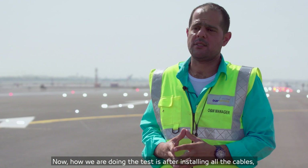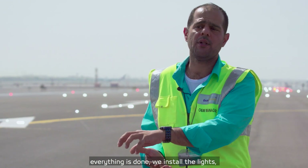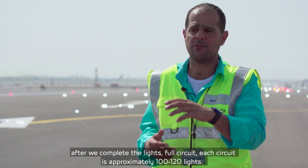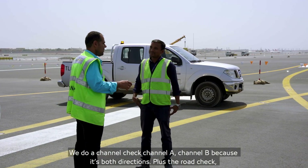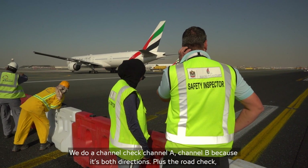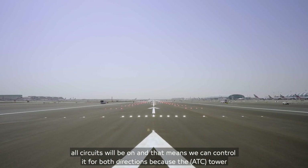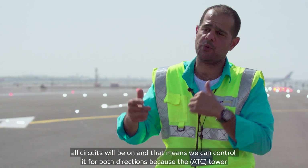How we are doing the test: after installing all cable and everything is done, we install the lights. After completing the lights, we test each full circuit — each circuit has approximately 100 to 120 lights. We perform what we call a channel check: channel A and channel B, for both directions. Plus a route check where all circuits are on, meaning we can control them for both directions because the tower is controlling these lights.